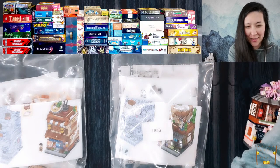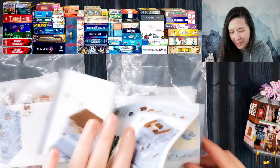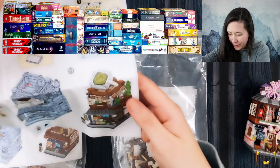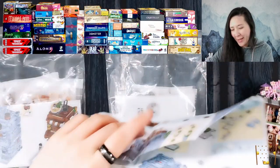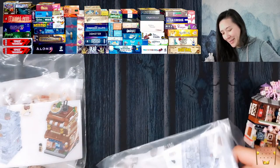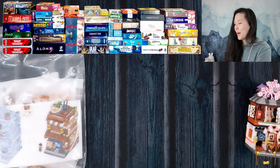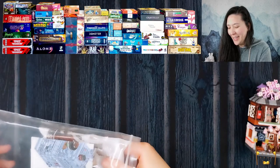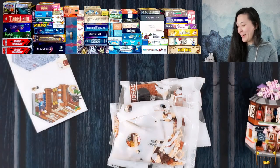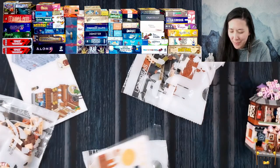They do look surprisingly similar. A benefit of the ramen one is it has this cute little ramen bowl on top. The other one looks like it just has some tea on top, though it does have a little bit more greenery. I figured it would be fun to build one of these and talk about some games instead of just talking the whole time or just building the whole time. I think we'll probably do the ramen shop today.